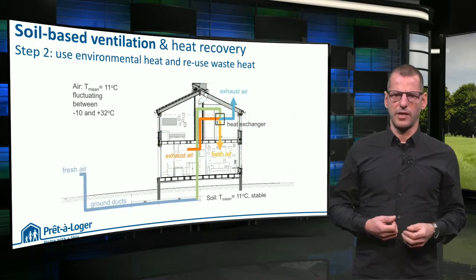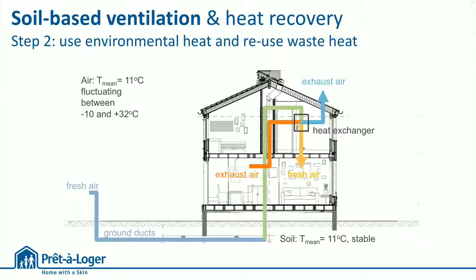Now this was a more complicated step of our redesign. Here you see how fresh air is let in through pipes in the underground, taking on the stable temperature of the soil before it enters the house. A heat exchanger establishes maximum heat recovery from exhaust air.